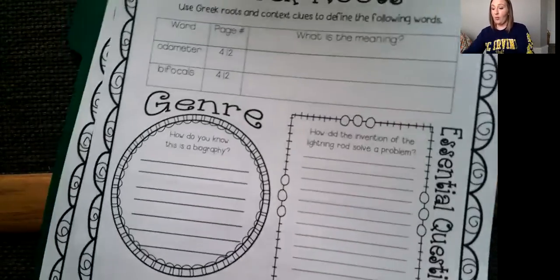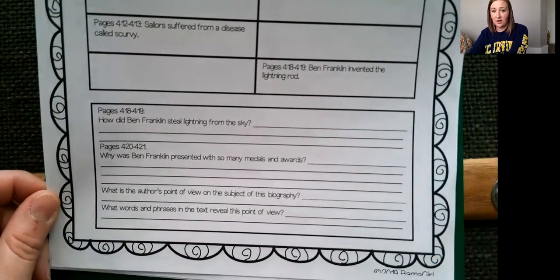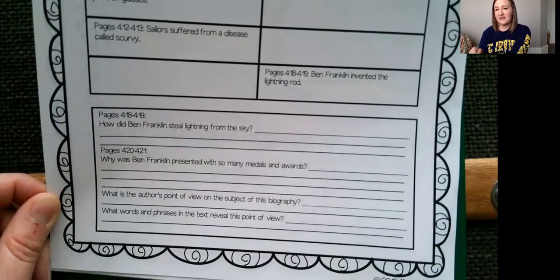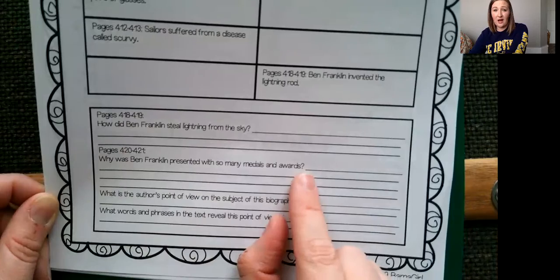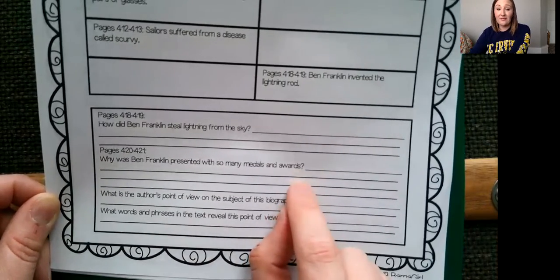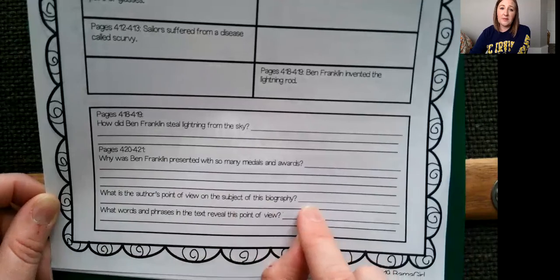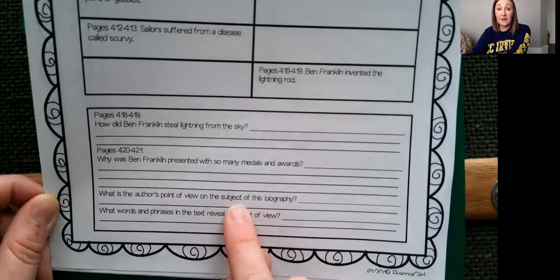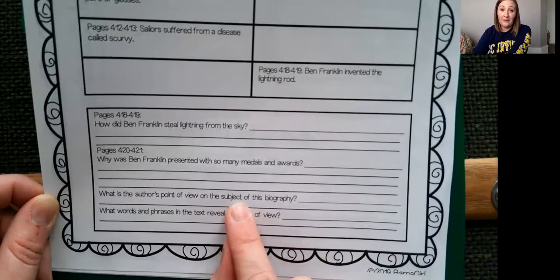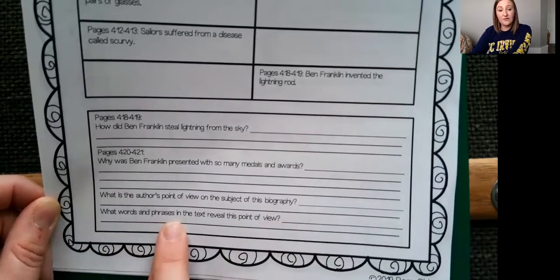I'm going to share my screen one more time to quickly talk about other things. When you're done with your first page, you have the problems and solutions to do and a couple of comprehension questions. One question is: how did Ben Franklin steal lightning from the sky? He's not actually taking lightning out of the sky — you need to figure out what that means. Another question: why was Ben Franklin presented with so many medals and awards? We're reading about his life and his accomplishments. Also: what is the author's point of view on the subject of this biography? Remember, author's point of view is how the author thinks or feels. The subject is Ben Franklin — does the author like him or not? Look for those feeling words and what word or phrase in the text reveals this point of view.